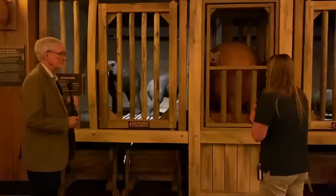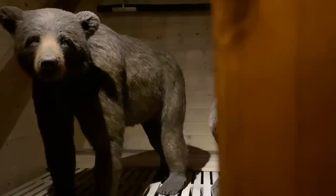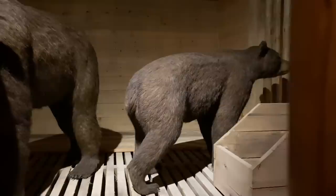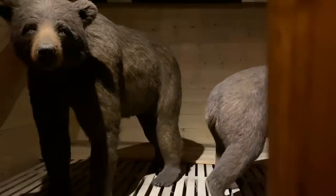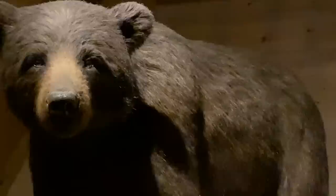Another fun fact about bears: critics like to ask, what about the carnivores on the ark — what did Noah feed them? Would they just eat the plant eaters? Well, Noah could have easily preserved meat by drying, salting, and pickling, just like we do today. But there are a lot of carnivores that eat plants, and bears are one of them. A lot of people think of bears as really scary meat eaters, but 80 to 90 percent of all bear diets are plants.